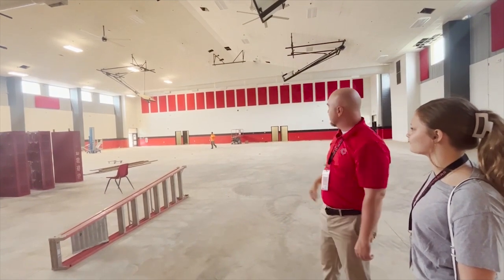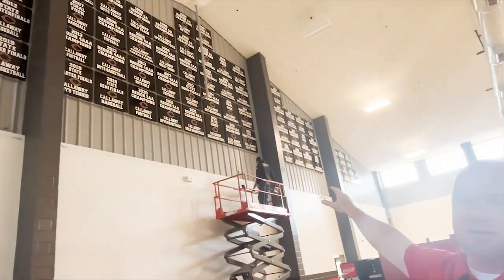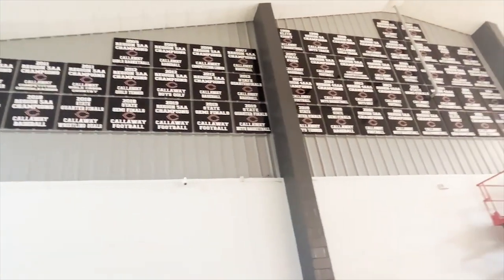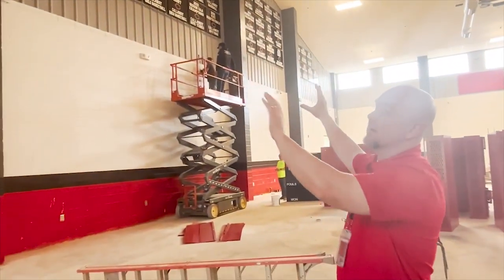It's going to look really cool. And again, brand-new floor, brand-new bleachers, banners for all of the championships — the region championships, the state championships. All of those have been relocated and laid out all on this one wall right here, and it looks really, really good. So we're excited about that. Brand-new wall.